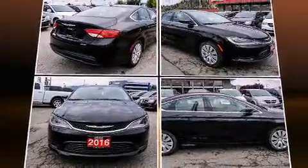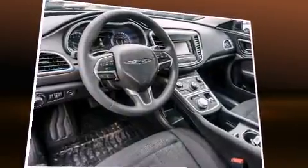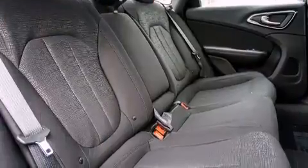Chrysler prioritized comfort and style by including a tachometer, an overhead console, and a split-folding rear seat. Audio features include an AM-FM radio and six well-positioned speakers.